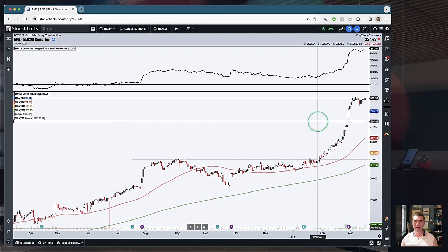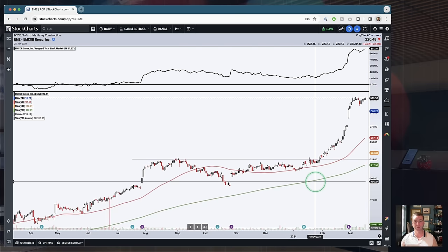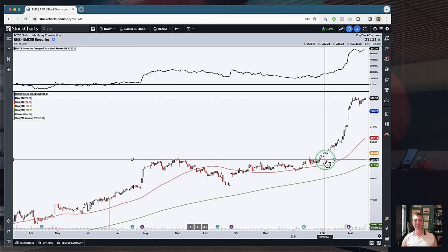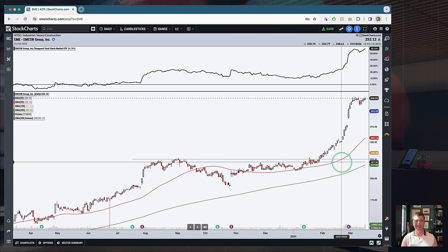To me, candlesticks are the absolute best way to visualize that, because in addition to the data of the session — the open, the high, the low, and the close — it tells me directionally which way the markets are moving, which way supply and demand is flowing, which way buyers and sellers are pushing the market. When I see a move like this out of EME with all of these hollow candles — even hollow red candles, not just hollow black ones — what these tell me is that the close is higher than the open on all of these sessions. We're seeing the market open and send prices higher during the day, closing above the open.